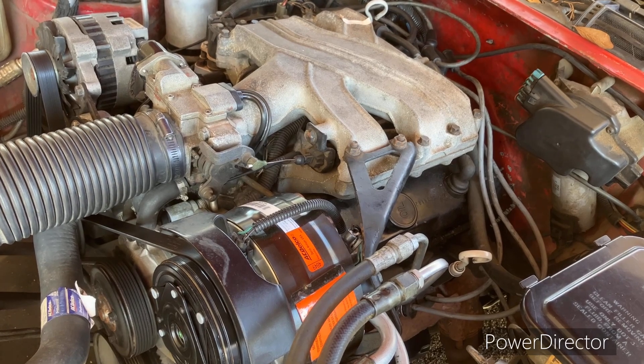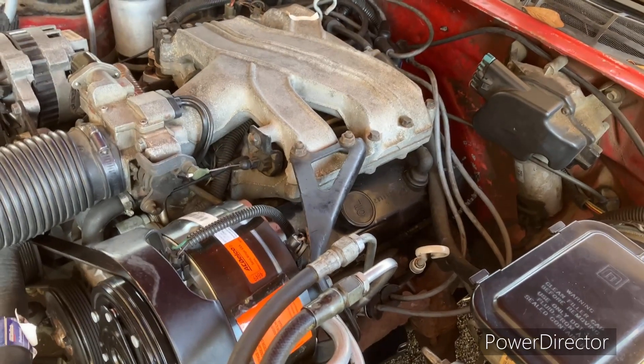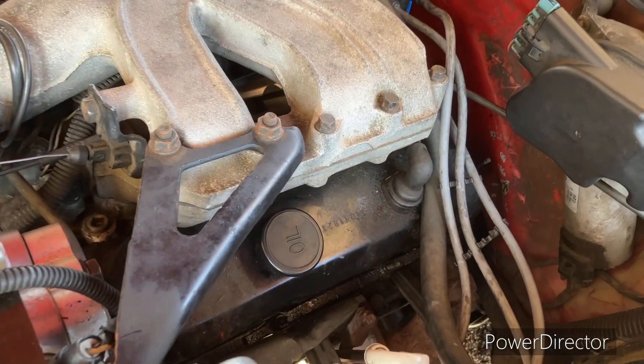What's up guys, we have a 91 Camaro RS with the 3.1 engine and I'm going to replace the PCV valve.